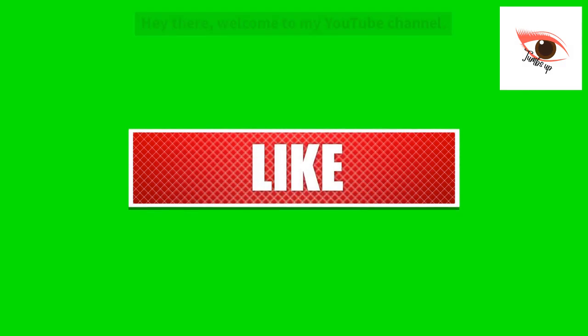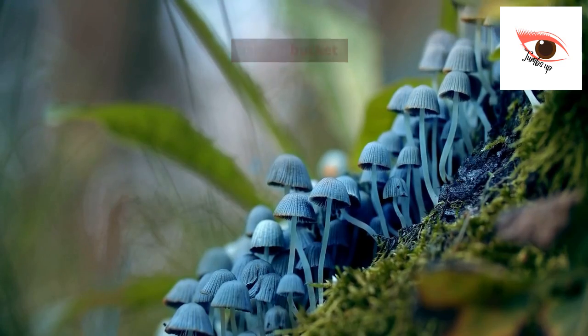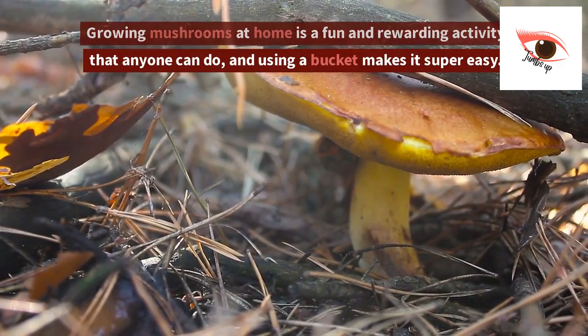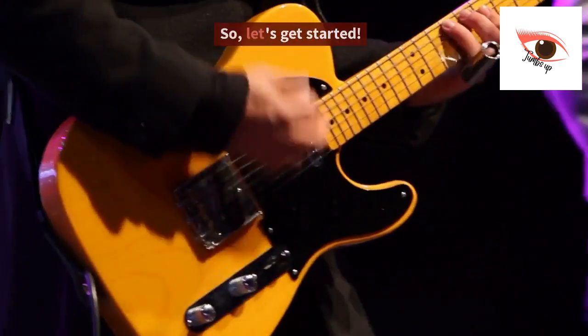Hey there, welcome to my YouTube channel. Today, I'm going to show you how to grow mushrooms at home using a bucket. Growing mushrooms at home is a fun and rewarding activity that anyone can do, and using a bucket makes it super easy. So, let's get started.